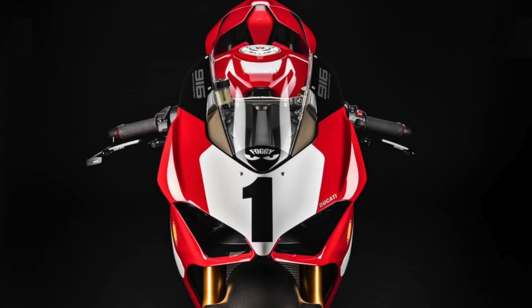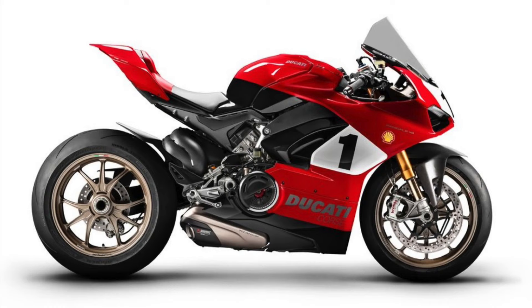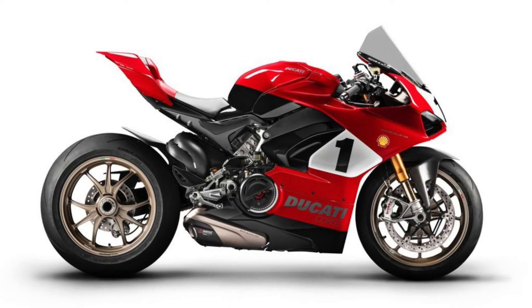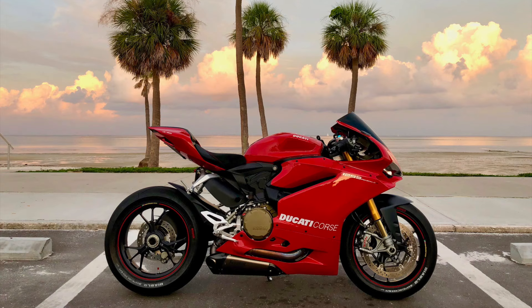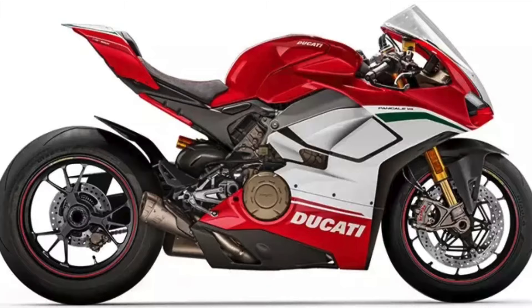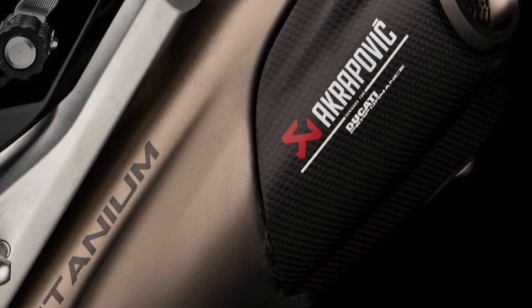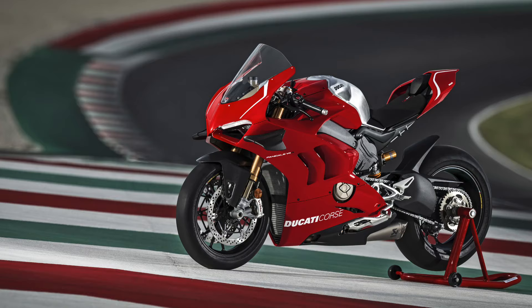Some additional thoughts: I think the new Akrapovic exhaust for this bike looks absolutely amazing. I've waited for an underbelly exhaust like this for a long time. I have one on my 1299S — the Akrapovic from that era. The current Akrapovic exhaust on the V4, I just can't stand how it sticks out the side unevenly. This new exhaust is one of the reasons I want to get this bike.